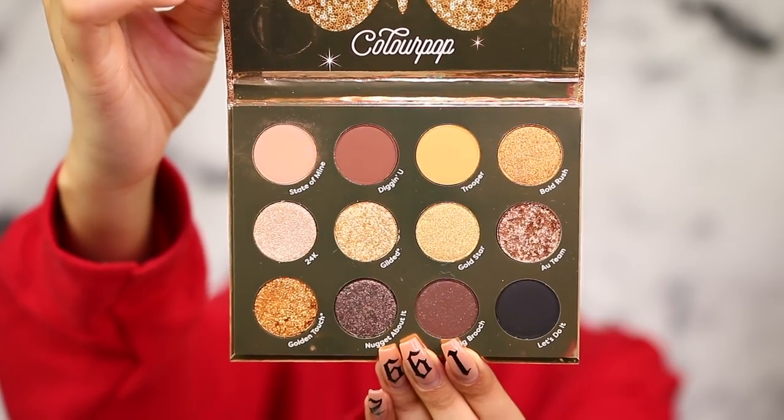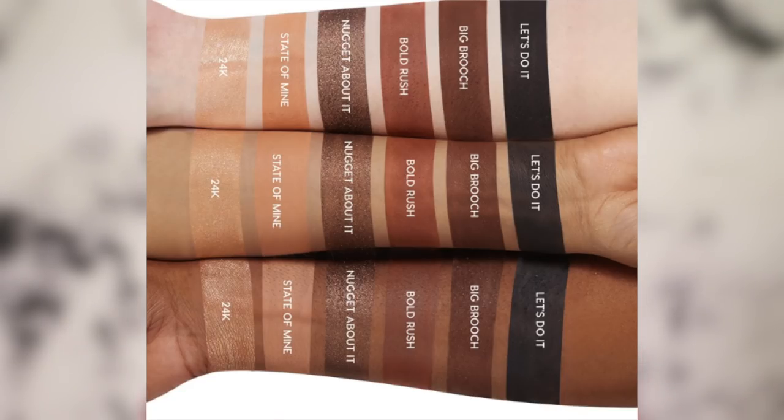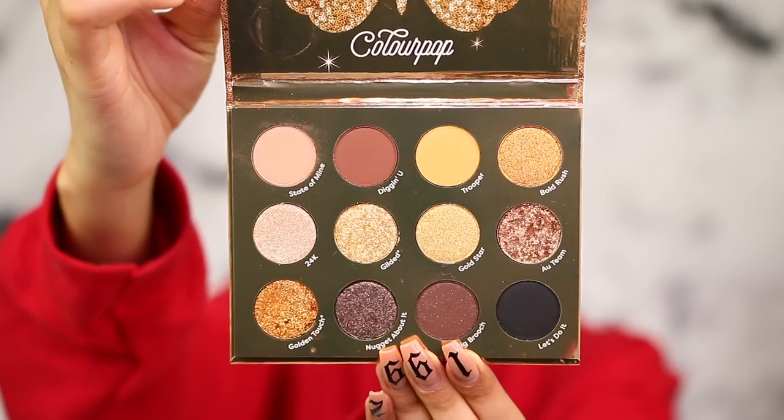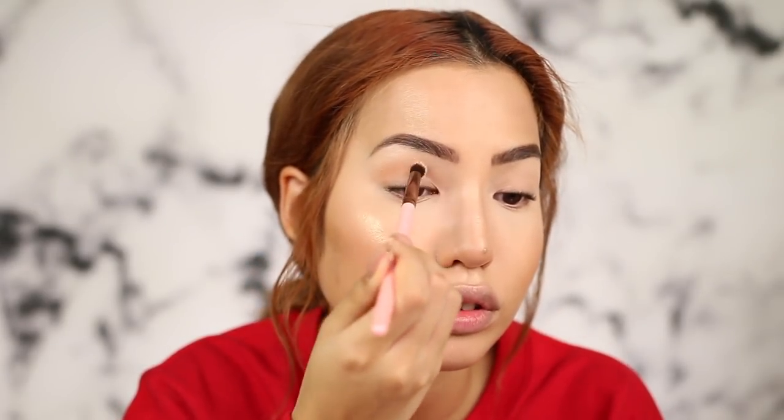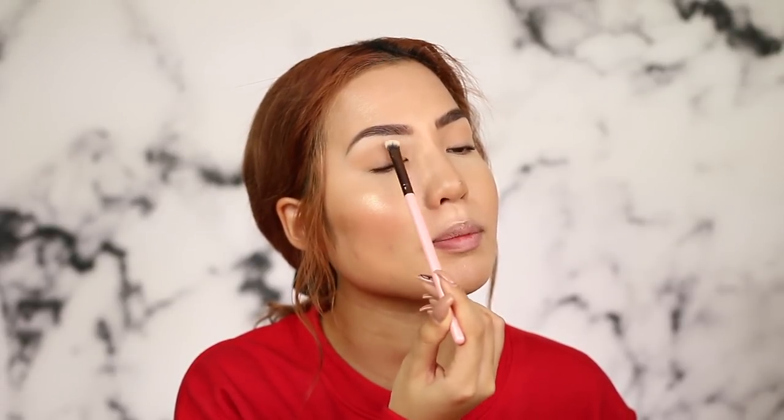For the eyes, I'm prepping with P. Louise Eyes Base mixing shades one and three — two does nothing for me. Using the Luxie angled brush. The ColourPop Good as Gold palette is so freaking gorgeous — it has an amazing black perfect for wintertime and holiday smoky eyes. If you haven't seen swatches, you've got a lot of yellowy gold tones — super tarnished gold, whiter gold, yellow gold — some mattes, some shimmers, and some pressed glitters. I'm using the Luxie blending brush and putting shade State of Mind into my crease.